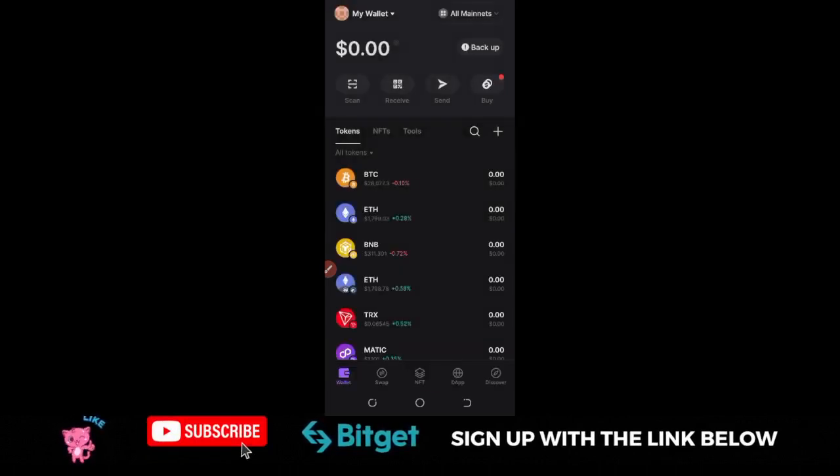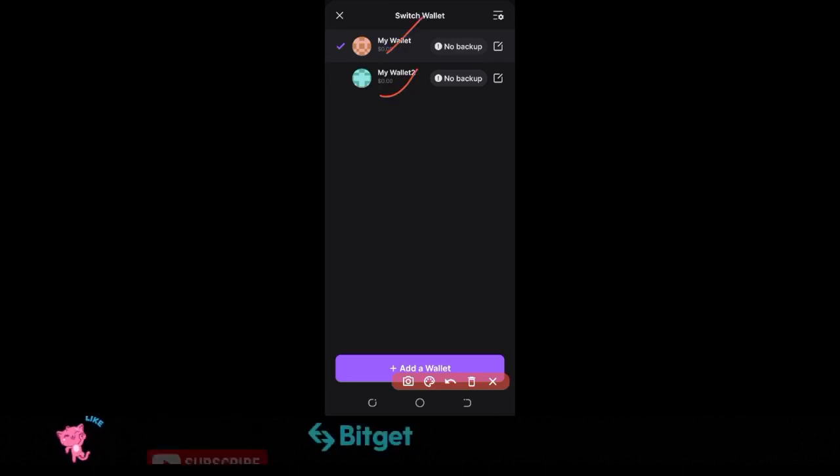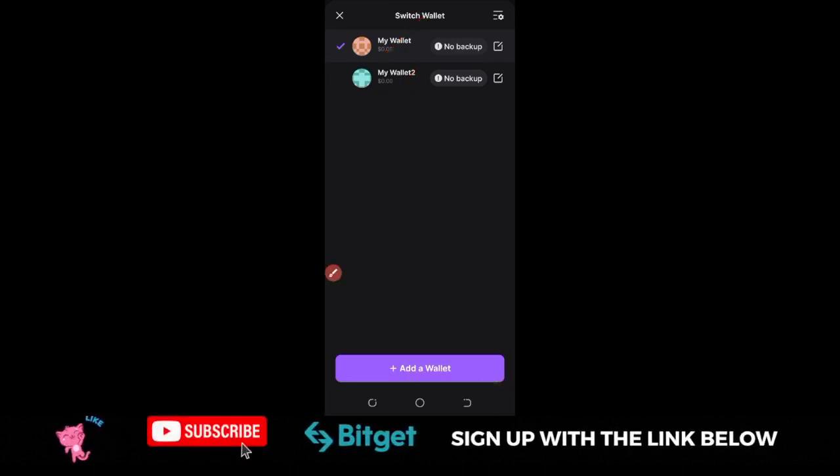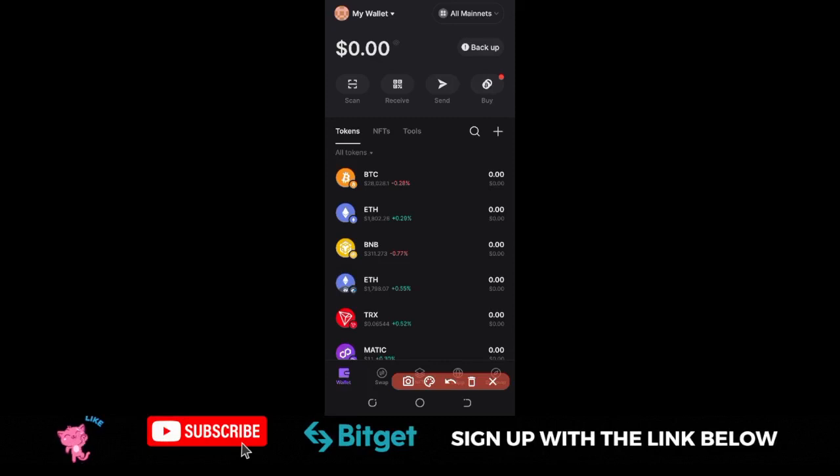Click OK. Now that the wallet has been created, the next thing is to back it up. At the top right you'll see where it says Back Up. If you click on My Wallet at the top left, you'll see the wallets listed with no backup. We need to create a backup to make the wallet secure before we start transacting. To do that, click on the backup option on the home page.